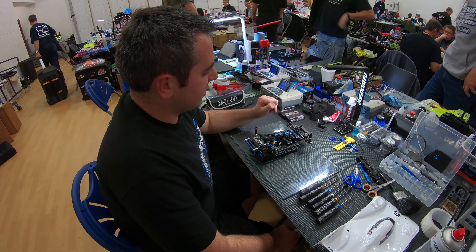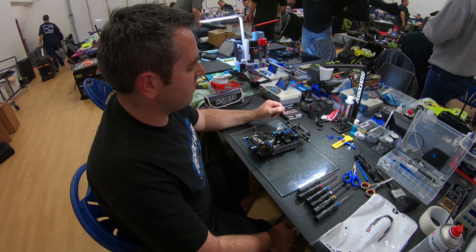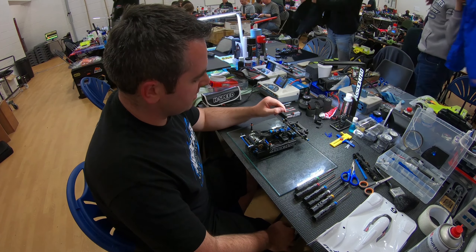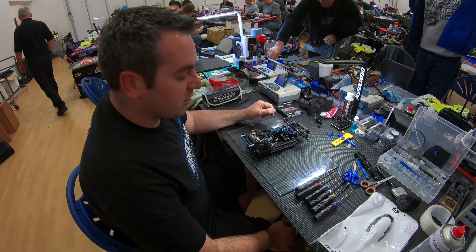I'm Mark Stiles from Team Associated. This is the 12R6, the new Associated platform — or the latest. Aluminium chassis standard, carbon fibre front wishbones, development Centro pod.